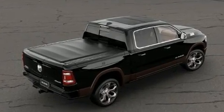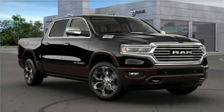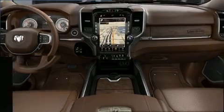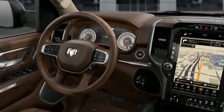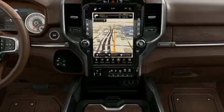and ventilated seats both front and rear, a power moonroof, a tonneau cover, a trailer hitch, a bed liner, and much more. Power-adjustable pedals allow the driver to optimize his or her driving position, enhancing visibility, comfort, and safety.